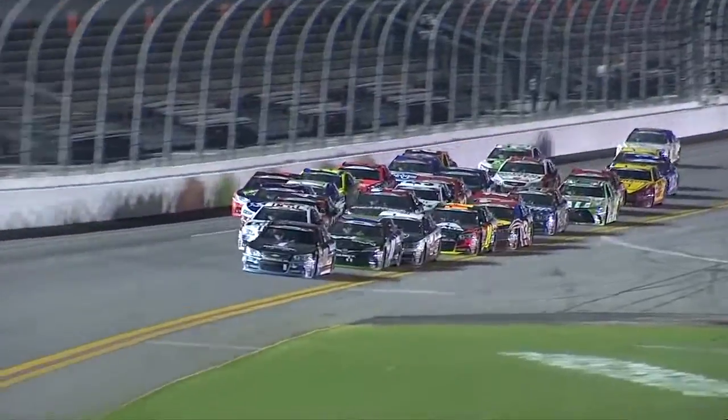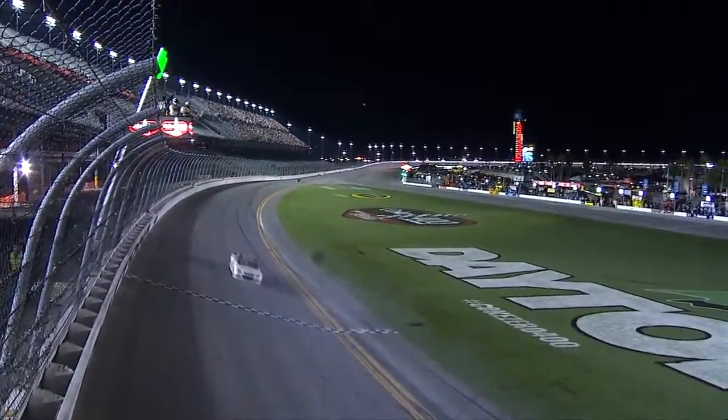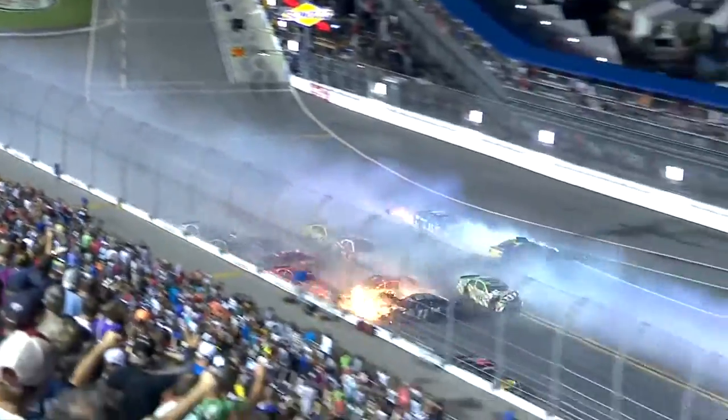Dale Earnhardt Jr. to the bottom of the track! Jr. will win in Daytona! And the big one happens behind them! Oh my god!